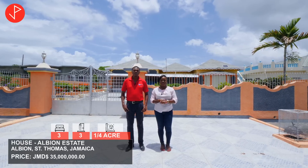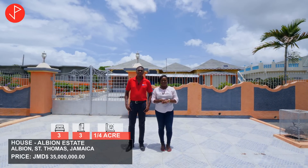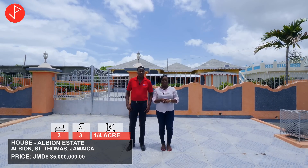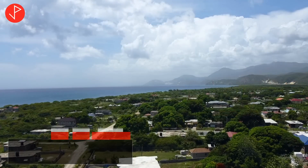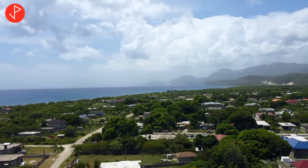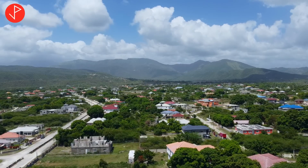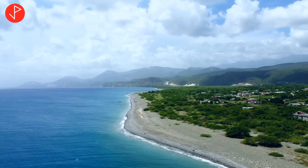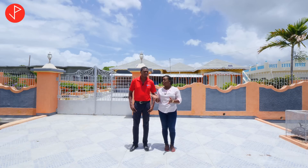This is a lovely three-bed three-bath house on a quarter acre lot in Albion Estate, approaching Yellow, St. Thomas. St. Thomas is actually the next big thing in real estate in Jamaica because the new highway, when finished in a couple of months, will make this property just a 20-minute drive to Harborview and the Norman Manley International Airport. So now is a good opportunity to jump on the St. Thomas train very early. We are actually within about 200 meters of the ocean, so that's another feature of this community.